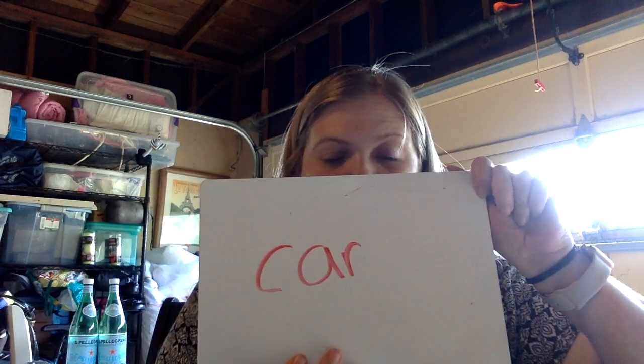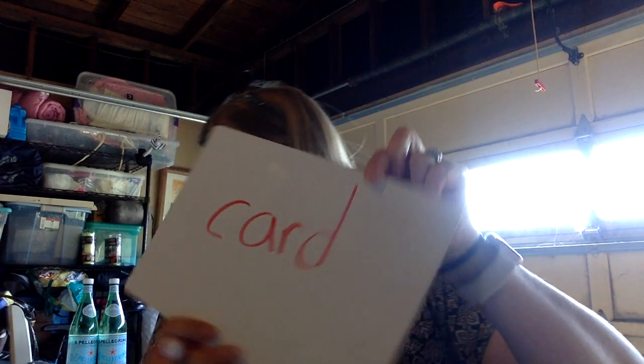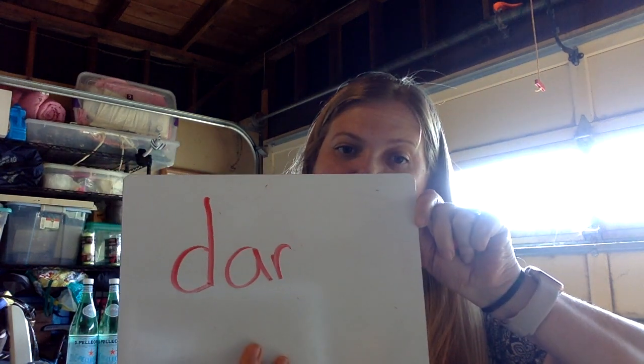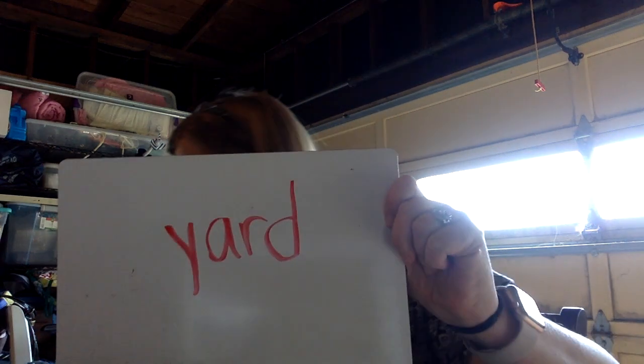Let's take our R and turn it into card. Card. Well, we know car — we did that already — but let's make it card. It's a thank you card or a birthday card. Now let's take our R and make the word dark, like when you can see the stars in the sky. D-R-K, put our K at the end. It does rhyme with bark — good noticing. Dark. Now let's make the word yard, like a backyard. Y-A-R-D. That's a Y at the front, and the D goes at the end. Yard.